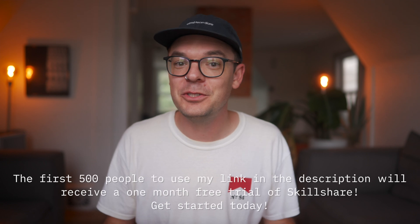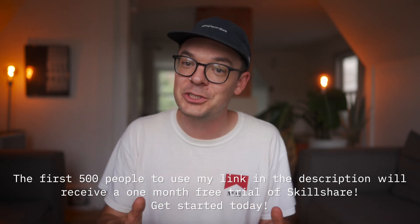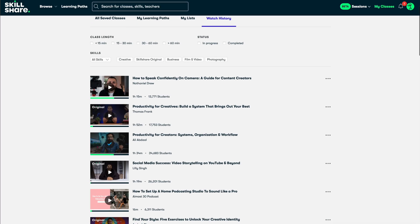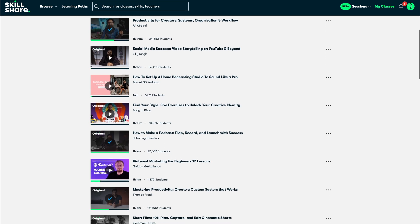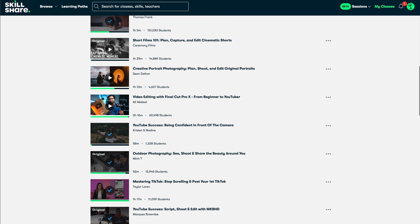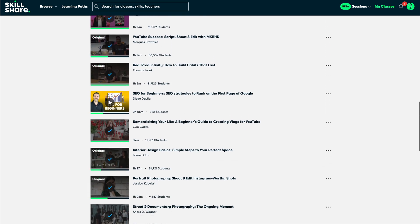The first 500 people to use my link in the description will receive a one-month free trial of Skillshare — it's free, so what are you waiting for? I actually found out about Skillshare through a similar offer in the past, and I've watched classes about Pinterest, SEO, and how to improve my photography skills. There are so many great classes and teachers, so check it out — I know you're going to find one that you'll enjoy.